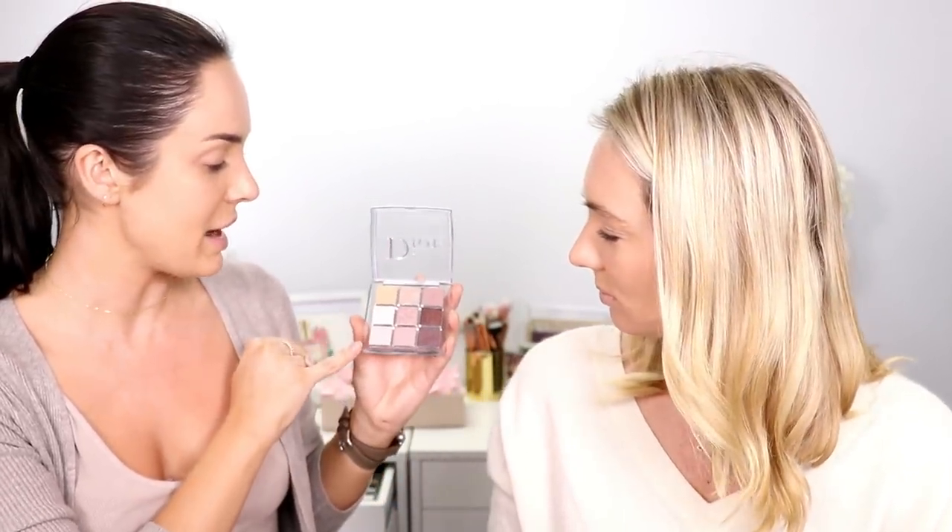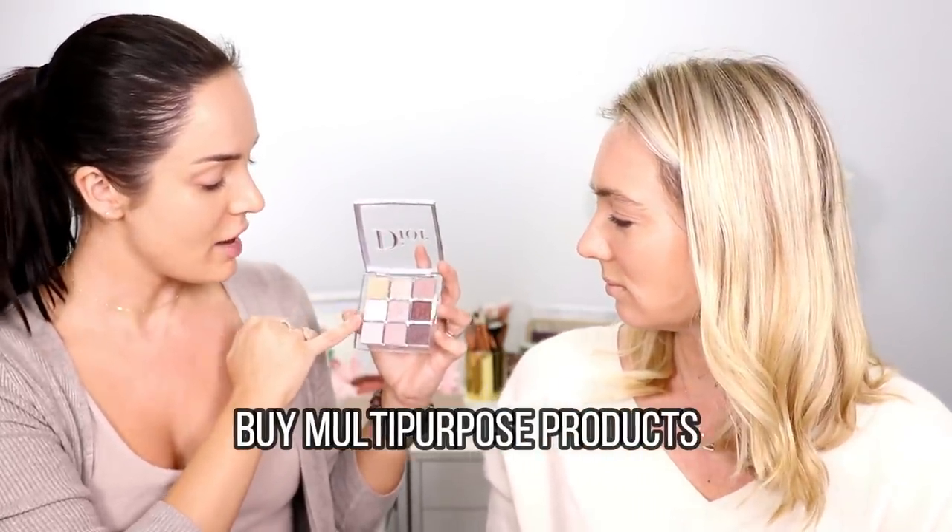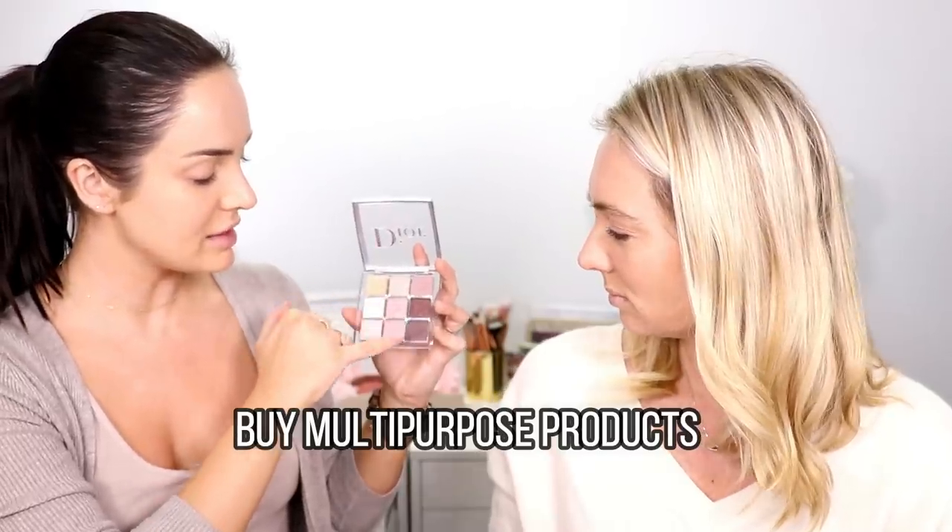Now moving on to eyes. For a daytime look, it's completely optional to skip eyeshadow entirely — you could move straight to eyeliner or just mascara. But if you want something for work to look nice, this is a nice palette from Dior called the Dior Backstage Eye Palette in 002 Cool Neutrals. It's cool because it has a primer in it, and it has a range of pale nudes, some shimmers, and some deeper shades.